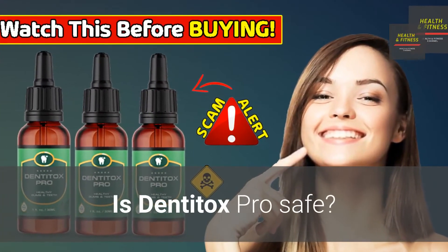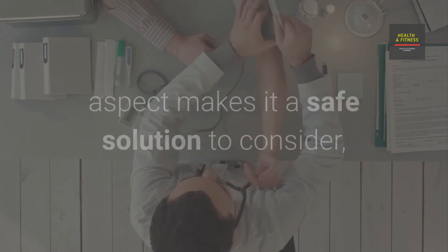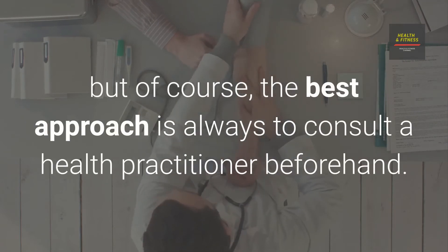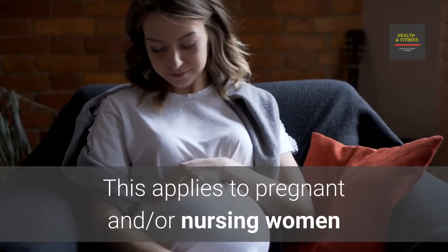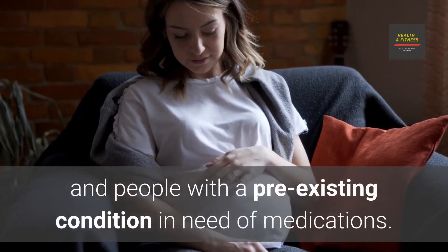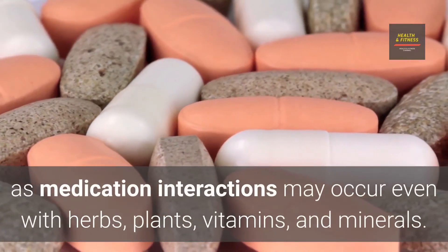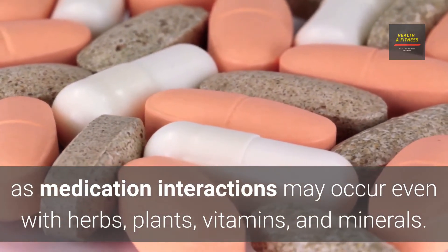Is Dentitox Pro safe? Generally speaking, Dentitox Pro's all-natural aspect makes it a safe solution to consider, but the best approach is always to consult a health practitioner beforehand. This applies to pregnant or nursing women and people with pre-existing conditions in need of medications. Medication interactions may occur even with herbs, plants, vitamins, and minerals.